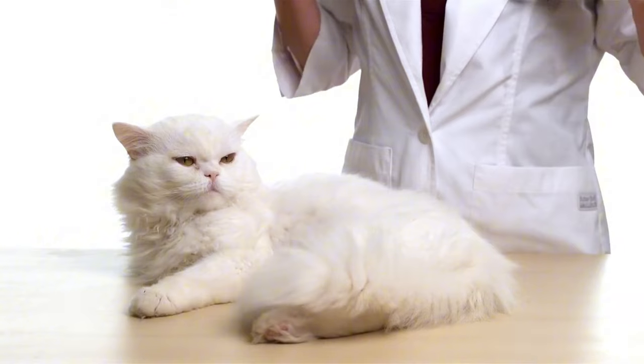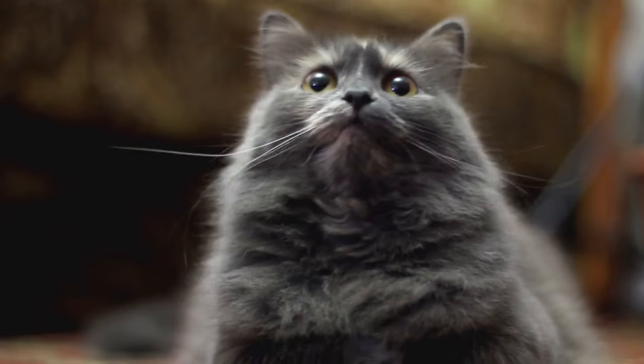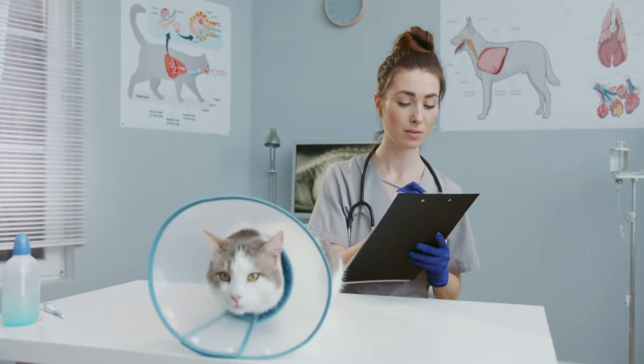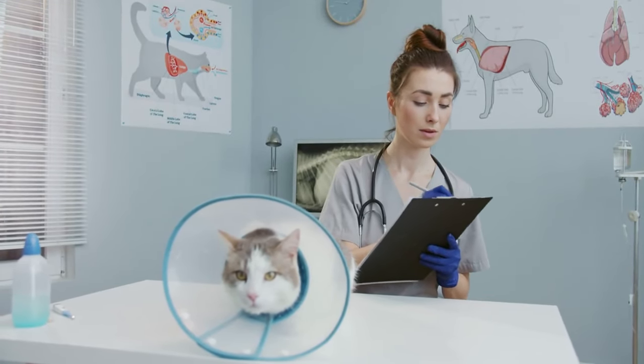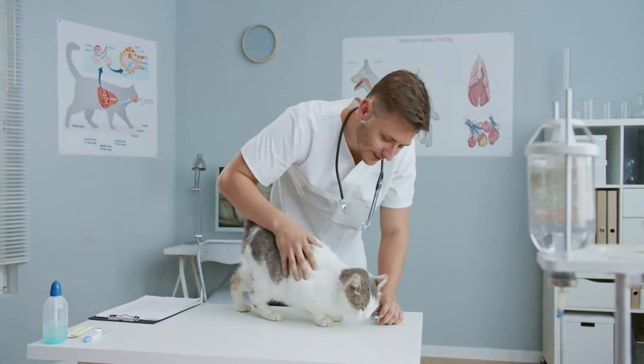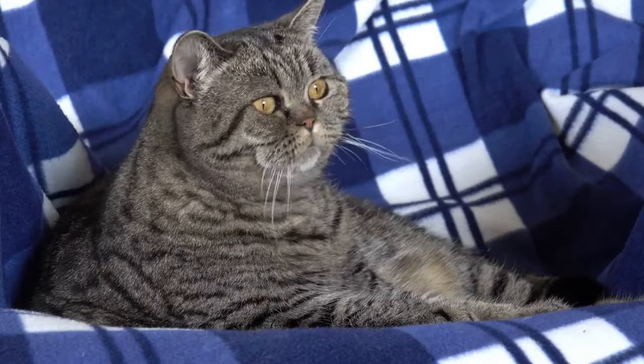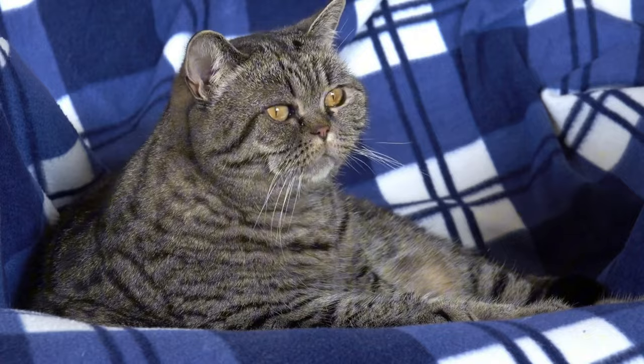Schedule checkups every six months. Keep a log of any changes in behavior or habits. Ask for senior-specific blood tests to catch issues early. Bonus hack: use a pheromone spray in the carrier to keep your cat calm — it's like kitty aromatherapy.